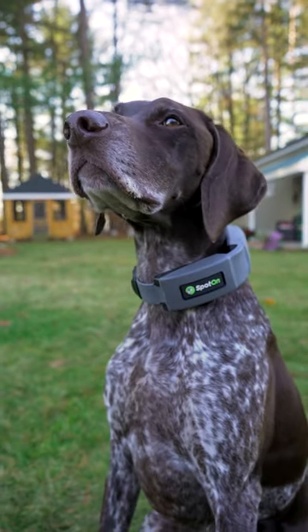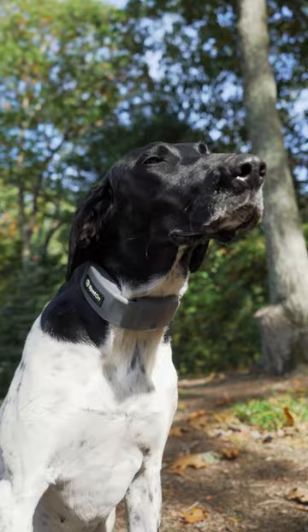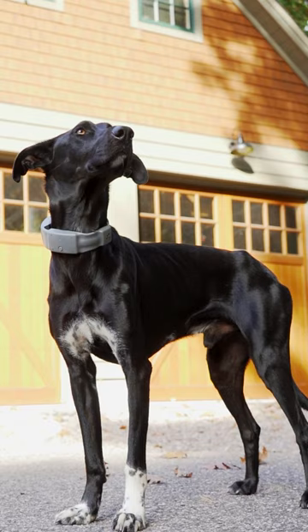Keeping your GSP or any pointer in your yard can be a challenge. These high-energy dogs' instinct is to chase, and that means they could be off and running into a dangerous situation. Try these four tips to manage prey drive and keep your pointer home.